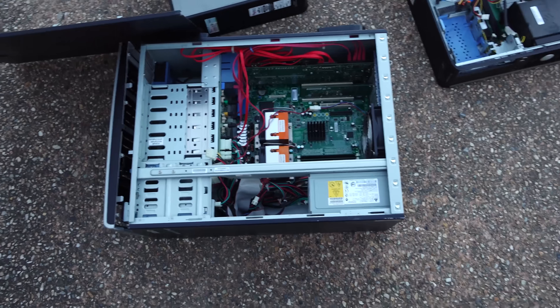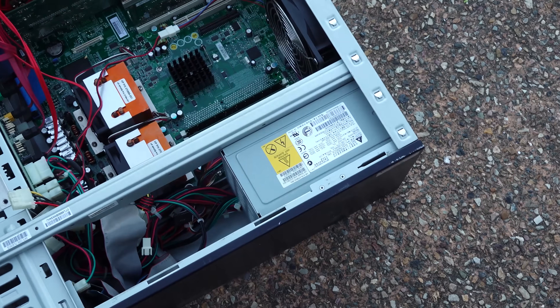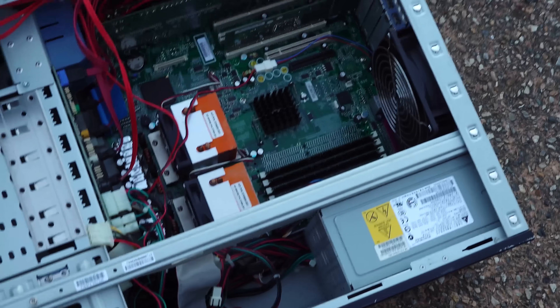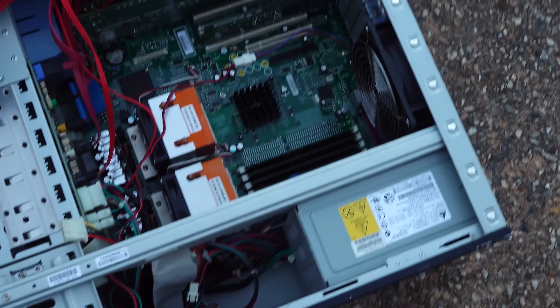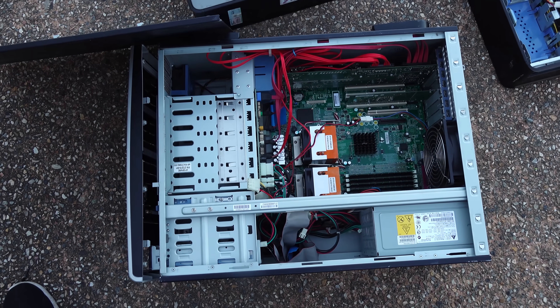And then moving on, this is I guess the grand prize of it all, because it's got a really nice 600W power supply with four 12V rails, dual CPUs - they're Xeons as well. So we're going to bring this inside and check it out in more depth, seeing what CPUs it has, seeing if it even boots, because this might be the League of Legends PC.